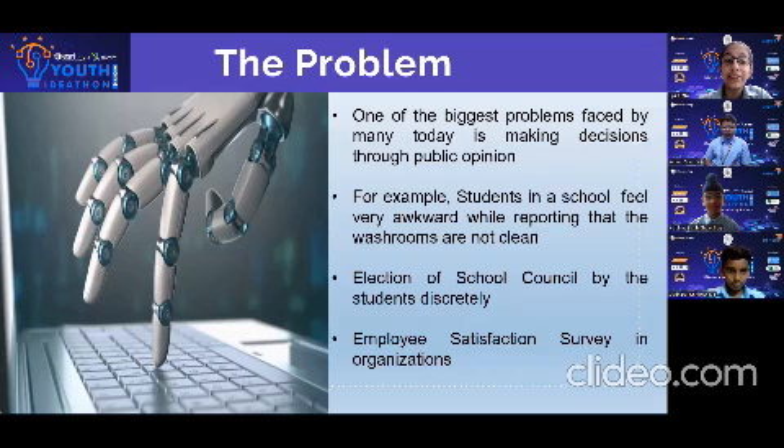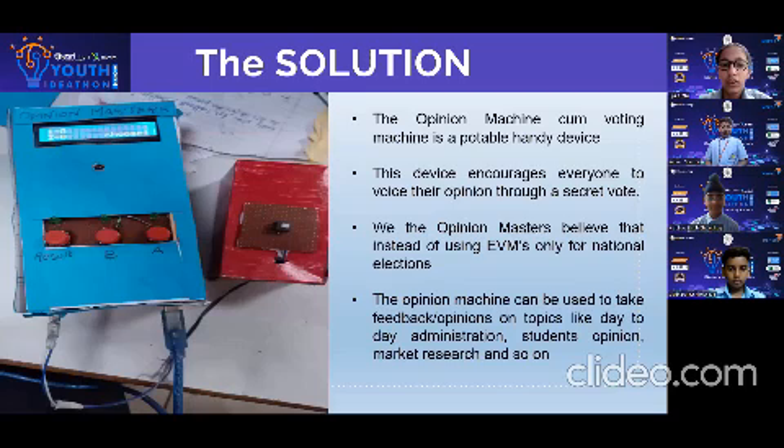Today we are here to find a solution to one of the biggest problems faced in making decisions and coming to a resolution by taking every concerned person's opinion. For example, students in a school can feel very awkward while reporting that the washrooms are not clean. The opinion machine, or voting machine, is a portable handy device which eases this issue. This device encourages everyone to voice their opinion in secret, just like the actual voting machine used in Indian elections.